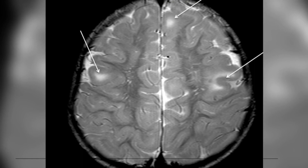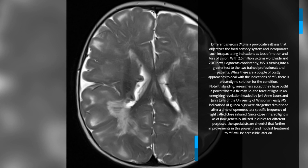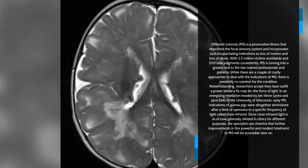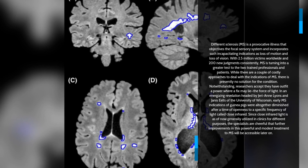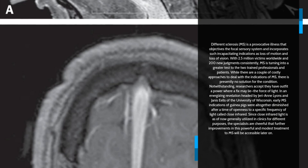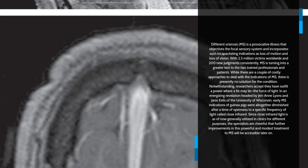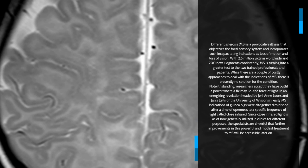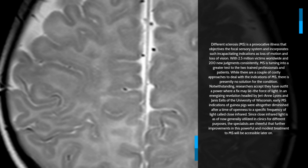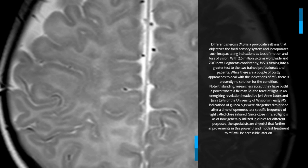Number 4: Light for Multiple Sclerosis. Multiple sclerosis, MS, is an inflammatory disease that targets the central nervous system and includes such debilitating symptoms as paralysis and loss of vision. With 2.5 million sufferers worldwide and 200 new diagnoses every week, MS is becoming a greater challenge for both specialists and patients. While there are a few expensive ways to manage the symptoms of MS, there is currently no cure for the condition. However, researchers believe they have harnessed a power where a cure may lie — the power of light. In an exciting discovery led by Jerry Ann Lyons and colleagues at the University of Wisconsin, early MS symptoms in guinea pigs were significantly reduced after a period of exposure to a specific wavelength of light called near-infrared. Since near-infrared light is already widely used in hospitals for other purposes, the researchers are hopeful that further developments in this effective and affordable treatment for MS will be available in the future.